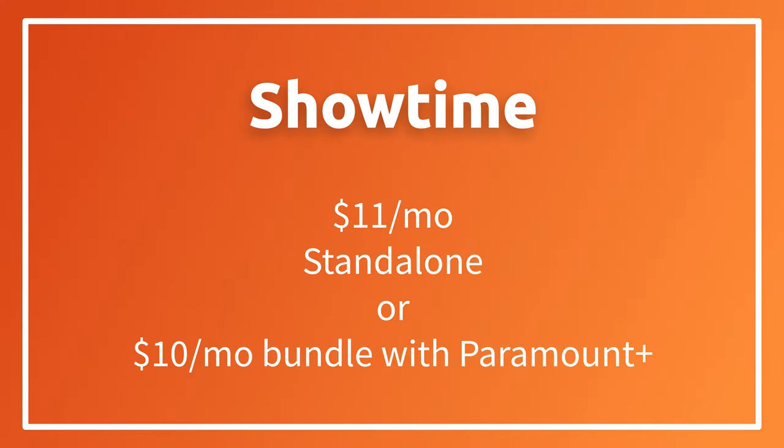Here's the real kicker: Showtime is owned by ViacomCBS, which also owns Paramount Plus. They've got a deal going on right now where you can get Showtime and Paramount Plus as a bundle for only $10 a month — that's a buck off what you'd normally pay just for Showtime itself. So if you're a huge ViacomCBS fan, you can get that bundle plus Pluto TV for free and you're pretty well covered.